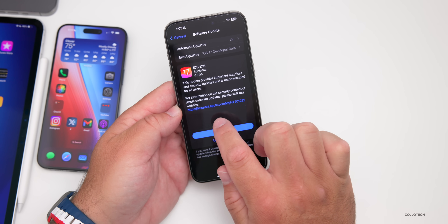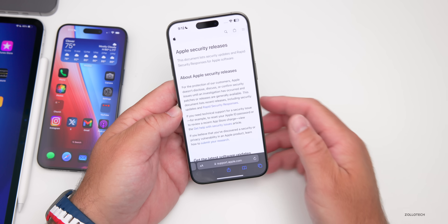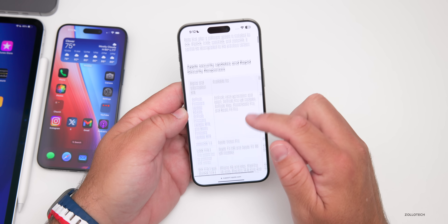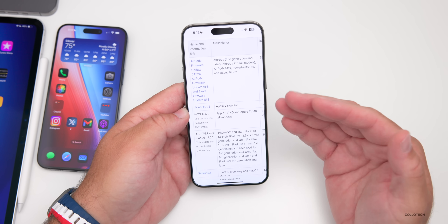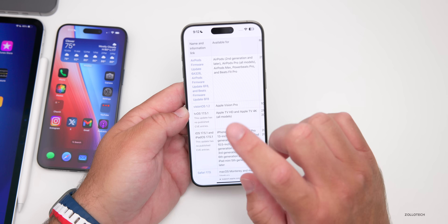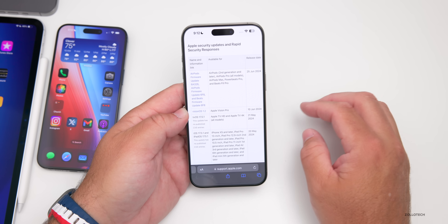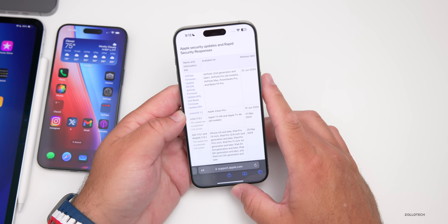As far as security updates go, when you go to install this update you can tap the support.apple.com link, which is the security update page. They don't update it until the public release, but I imagine there will be quite a few security updates since it's been a while since we had a public release. We'll check back once it's out.